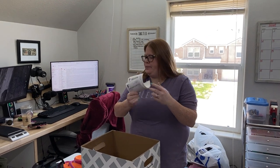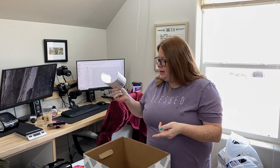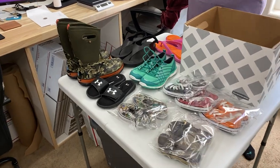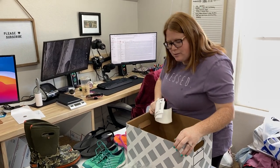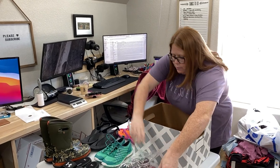Hey, friends. So what you see on the table here actually all sold in the last day, and it all got listed also in the last day or two days. I should show the table. I'm going to just show you these ones real quick, and then we'll pull from the boxes. So this first one was a bundle sale.